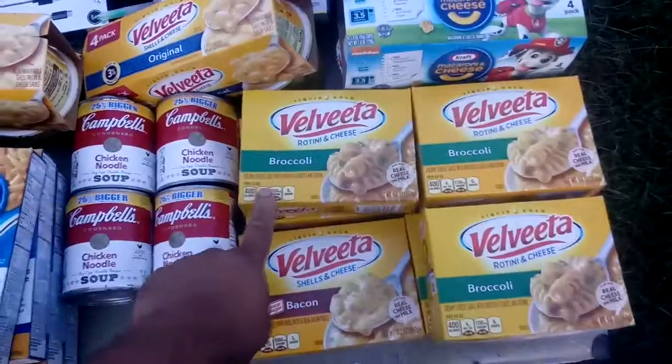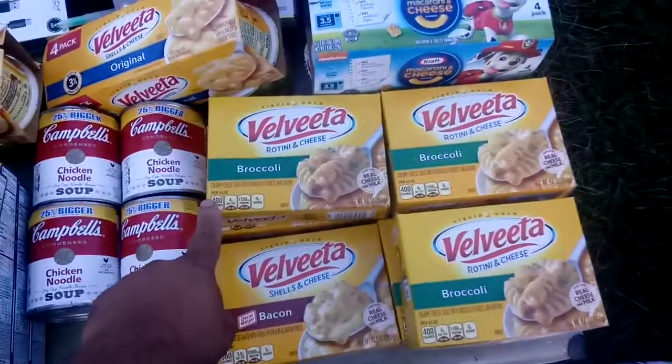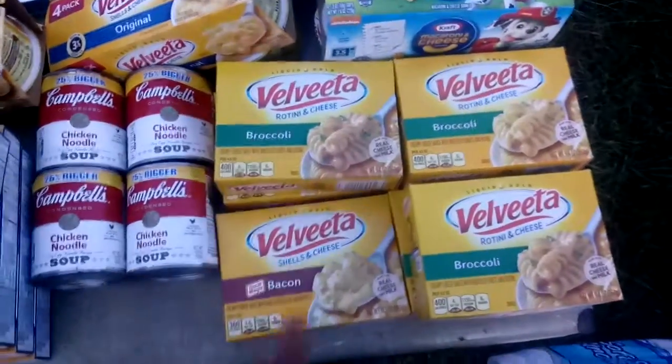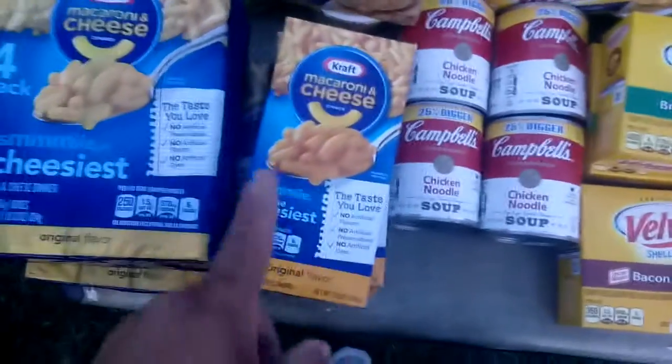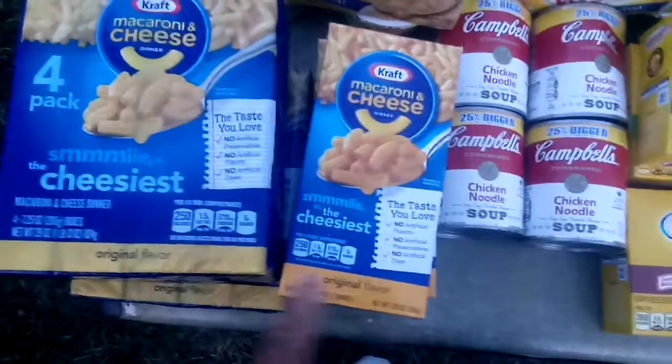Right here we got a bunch of boxes of mac and cheese stuff, broccoli, and one bacon chicken noodle Campbell's soup, some Kraft mac and cheese — four boxes, another four boxes there, another four boxes down there.